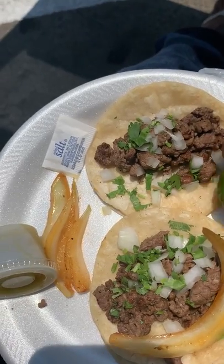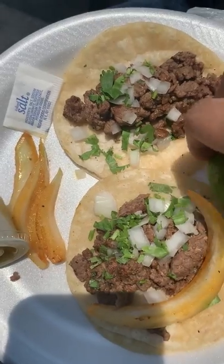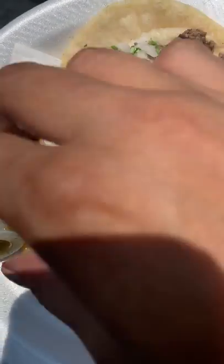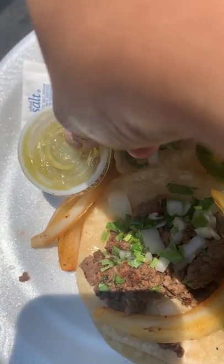I'm gonna put a little bit of the grilled onion here. I'm gonna squeeze some lime — it's a little bit dry. I'm gonna try and open the salsa without making a mess everywhere.